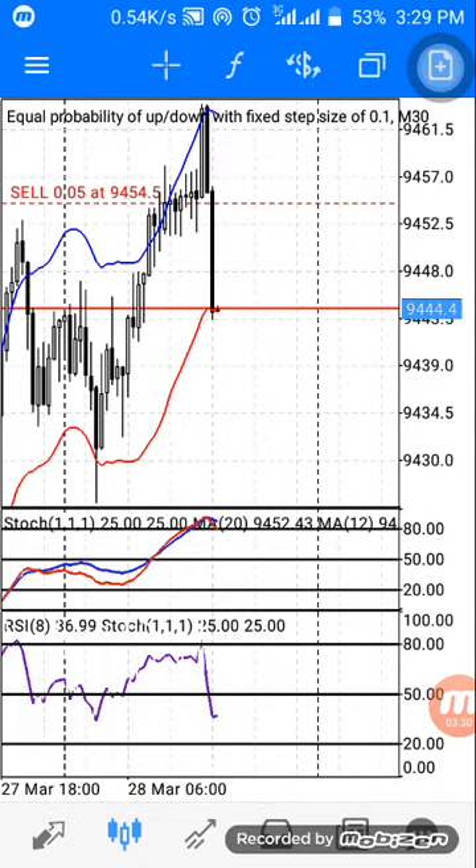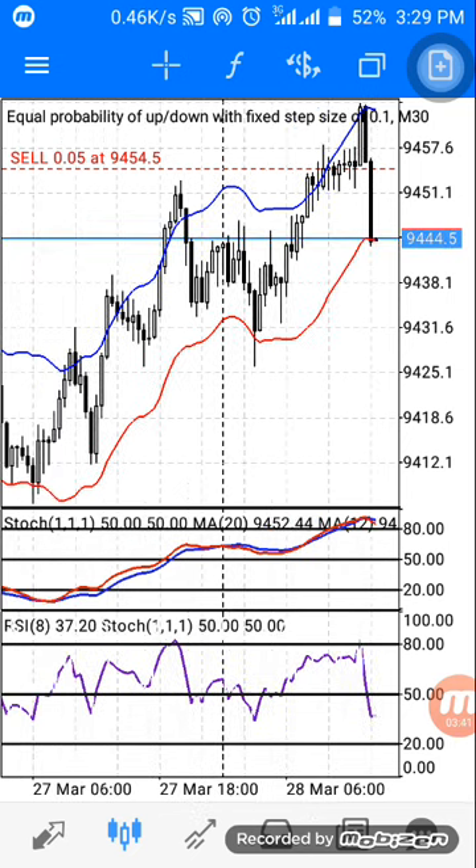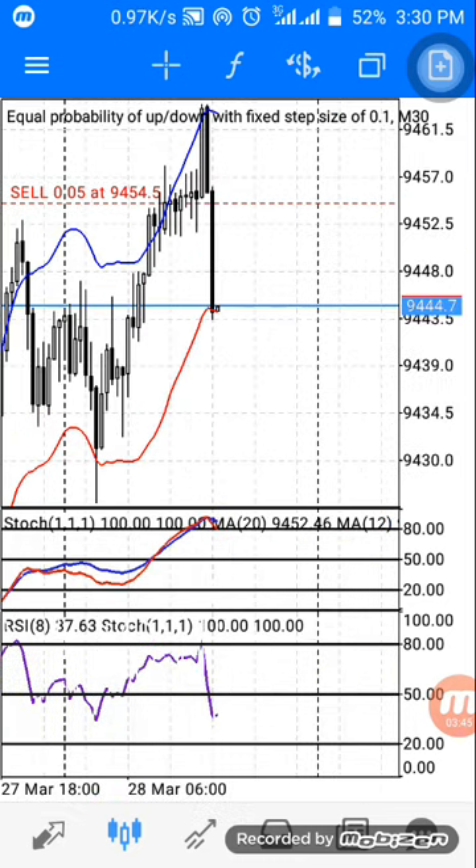We are dealing on Step Index right now. I should close this trade — I've seen confirmation — but let's see what happens first.